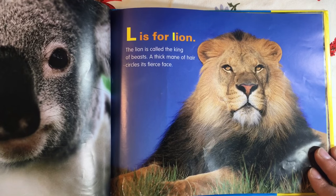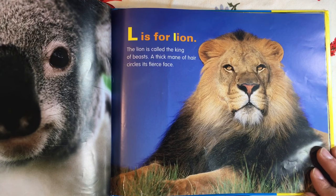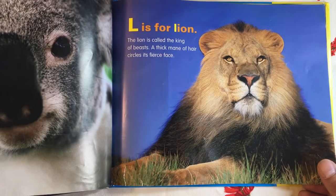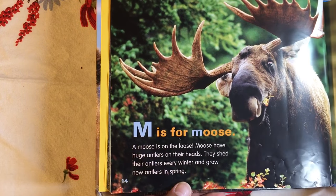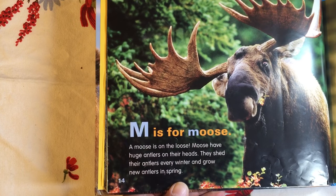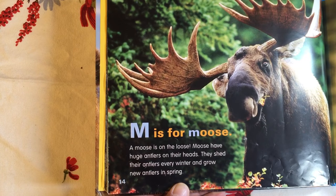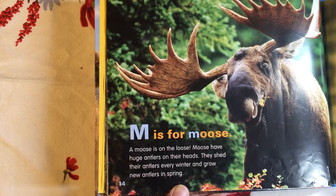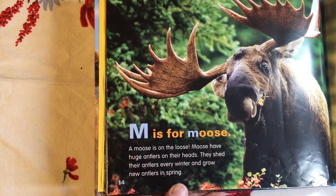L is for Lion. The lion is called the King of Beasts. A thick mane of hair circles its fierce face. M is for Moose. A moose is on the loose. Moose have huge antlers on their heads. They shed their antlers every winter and grow new antlers in spring.